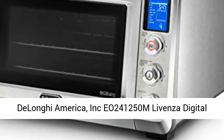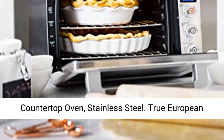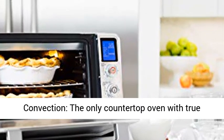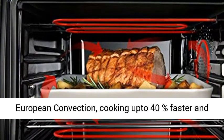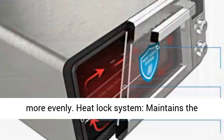Jelani America Incorporated EO 241250 M Levenza Digital Countertop Oven, Stainless Steel. True European Convection — the only countertop oven with true European convection, cooking up to 40% faster and more evenly.